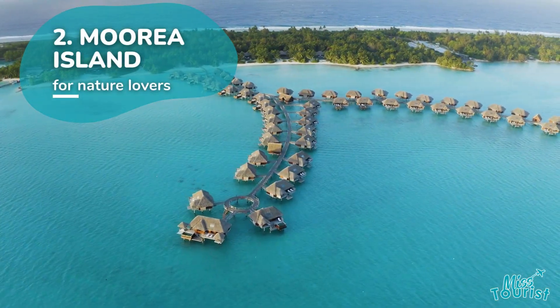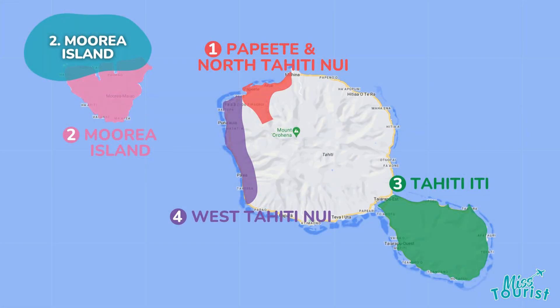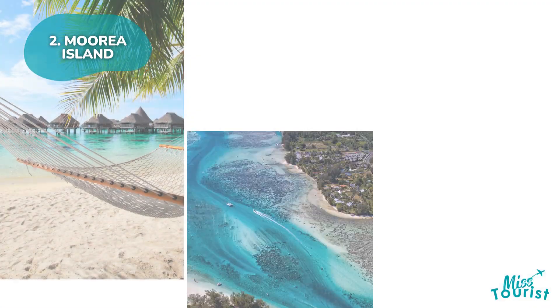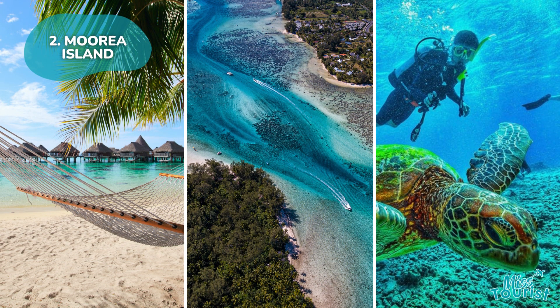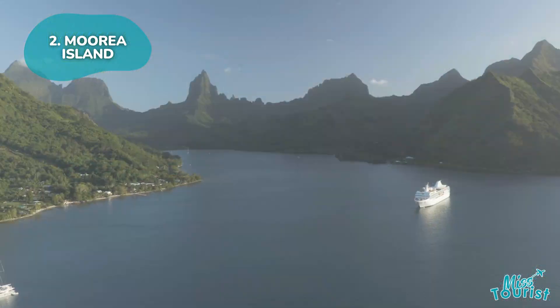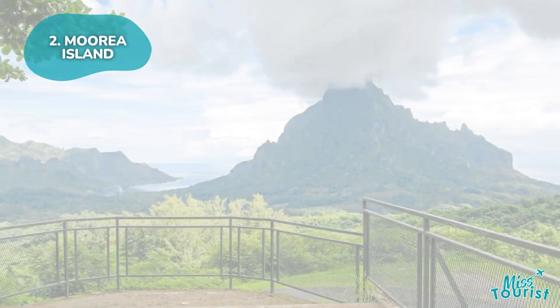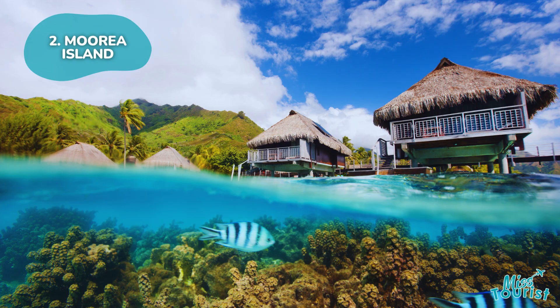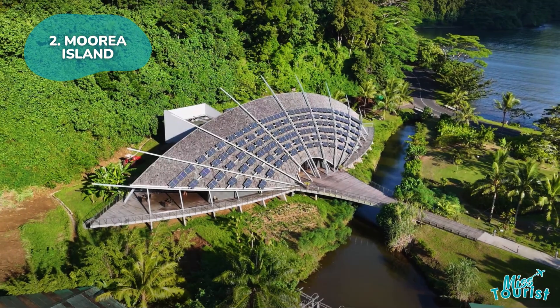Two: Moorea Island. Located just a 30-minute ferry ride from Papeete, this island offers lush forests, pristine beaches, and lagoons perfect for snorkeling and surfing. Discover natural wonders like the Three Coconuts Pass, or visit attractions like the Jardin de Corée and the Tafara Natura Museum.